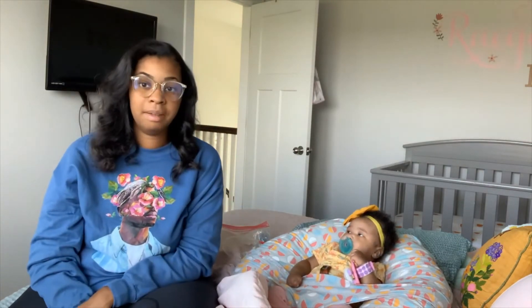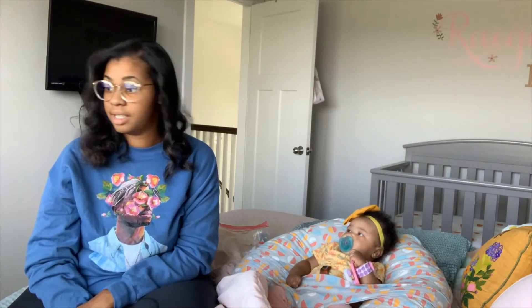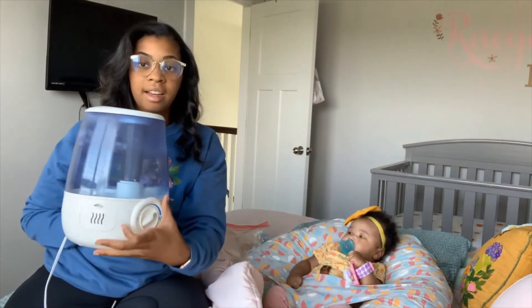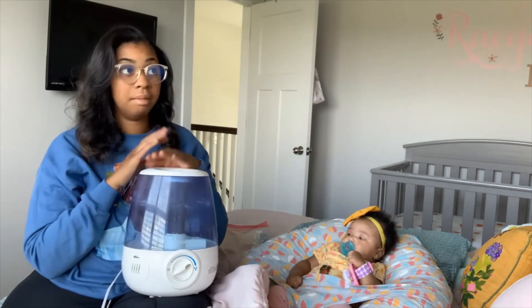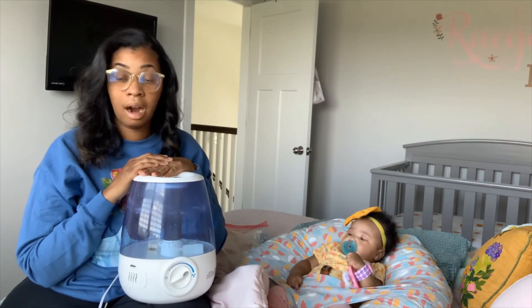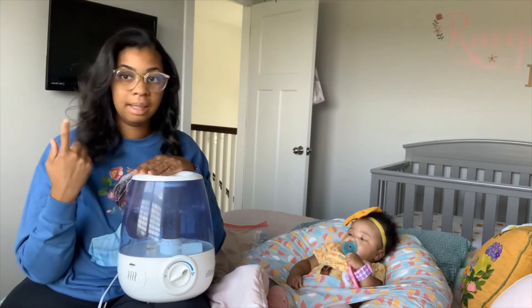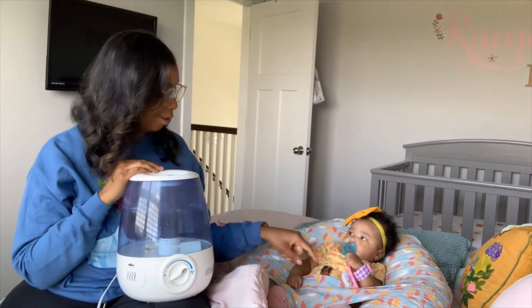The last thing that we keep on hand, even for the older ones during sick season, is a humidifier. Our brand is Vicks. They make cool mist humidifiers and warm — we always do the cool mist. Our pediatrician recommends it when they are congested, just to keep this running, especially throughout the night when mucus has a tendency to settle.